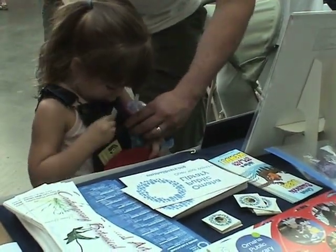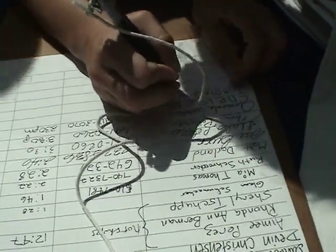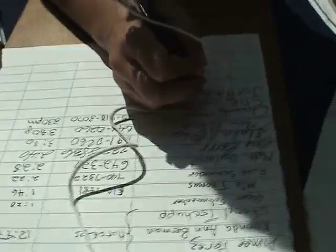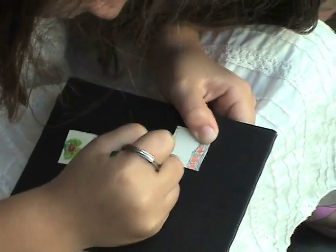Do you want to try, sweetie? It's a nice color. There you go — just drop them by on your way out. Does she have the bag? Just one? Yeah, just one. Two.